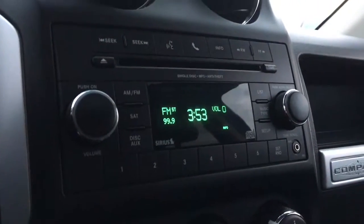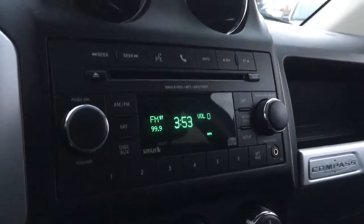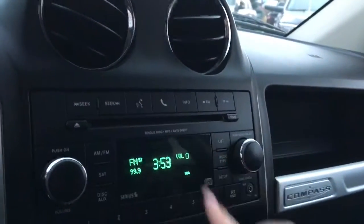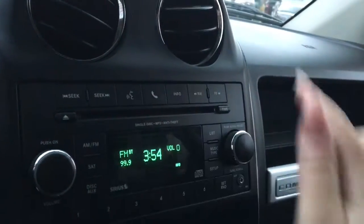In the center you have a great sized screen with your radio options — AM, FM, and satellite — as well as your media options including your CD player and auxiliary plug-in, and then you have your voice recognition and Bluetooth.